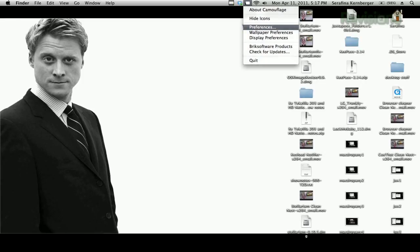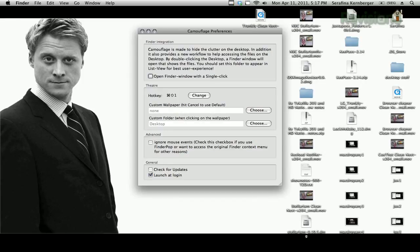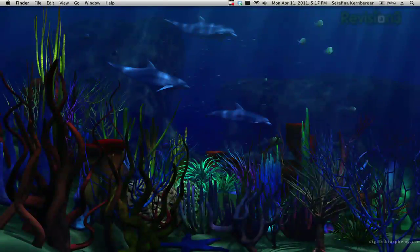Or you can open the preferences and set a hotkey to do the same thing. And if you want to make your desktop even more work safe, you can trigger a second wallpaper to launch when Camouflage is activated.